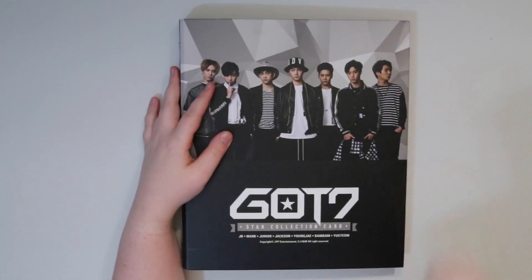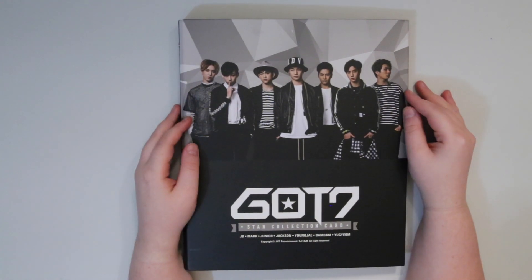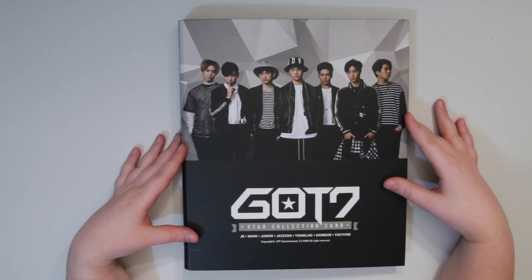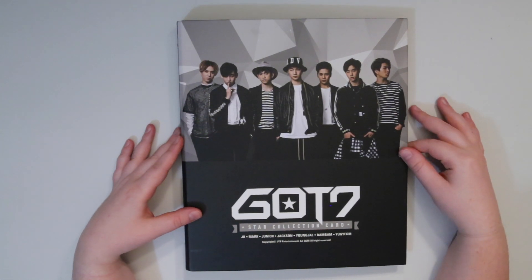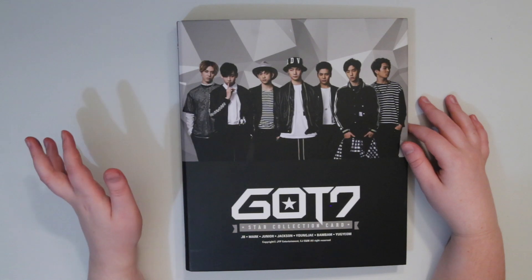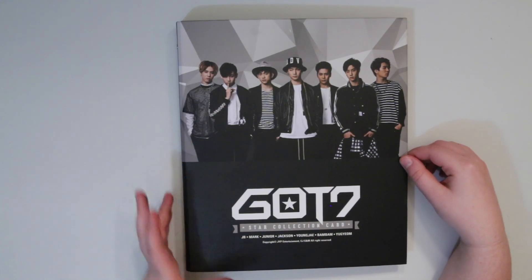Hey guys, I put all of the new star cards that I got into this binder, so I'm going to go quickly through it and show you what my collection looks like now. I only got 17 new cards, so I have a bunch of the ones I didn't have already up on my eBay account. I'm selling them really cheap just because I want to get rid of them, so feel free to check that out. I'll put my username down in the description.